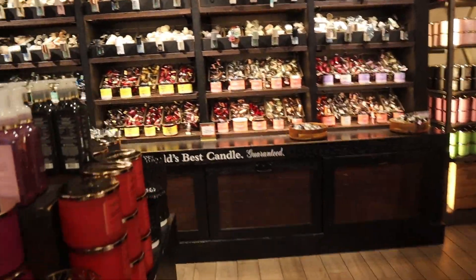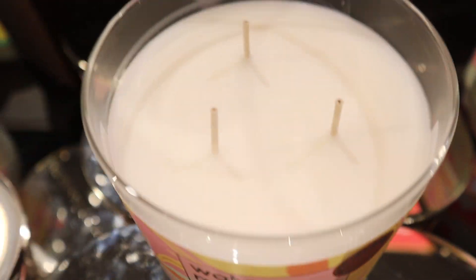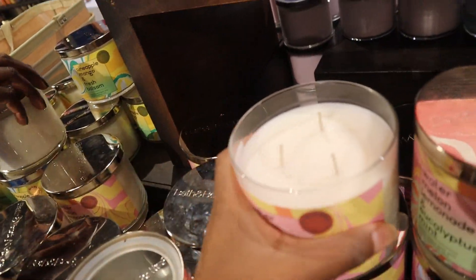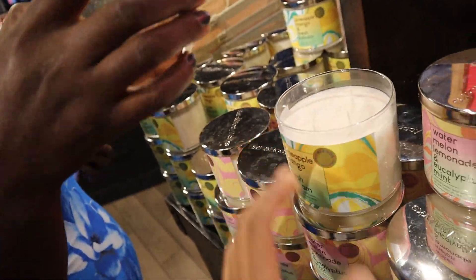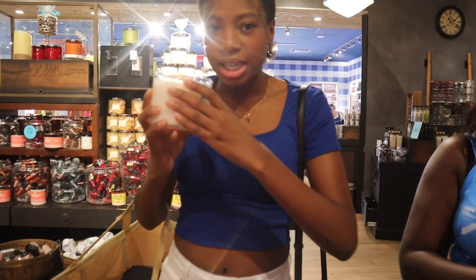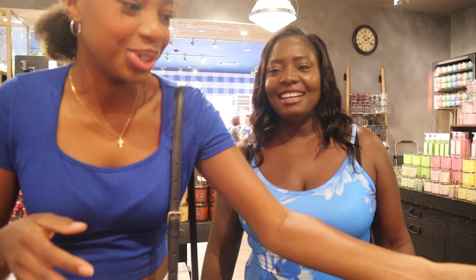We're entering the candle section — I don't really need candles but it smells good, like coffee. 50% off three-wick candles — watermelon lemonade and eucalyptus mint. This looks like a summer scent. It smells good — you like it? It smells different. Pineapple and mango — I want to smell that one. Do you like the watermelon one better? I think I like the pineapple mango. The thing is, we like to smell candles but the ones we have we barely light them.